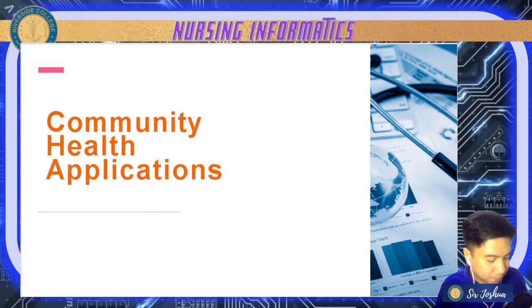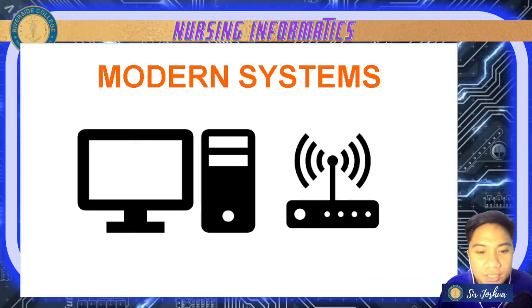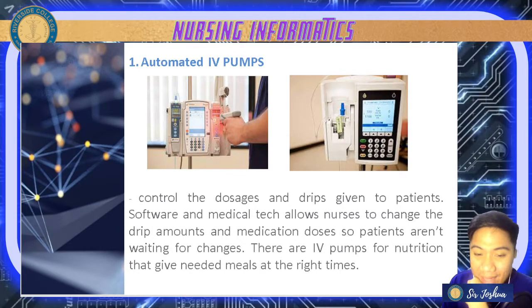Now let's have the modern systems used at the present time — most of these are found in Riverside Hospital. First, automated IV pumps — used to control dosage and drips given to patients. Software and medical technology allows nurses to change drip amounts and medication doses by simply inputting values.